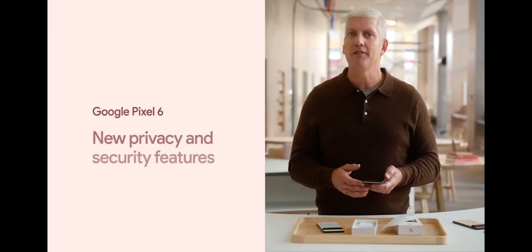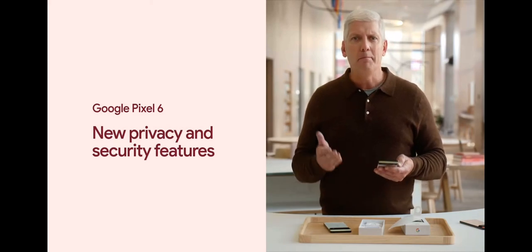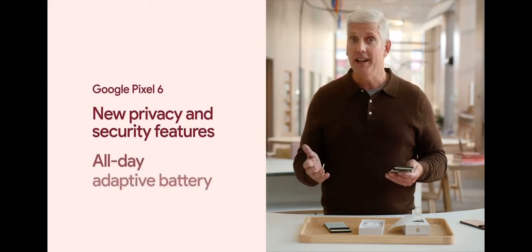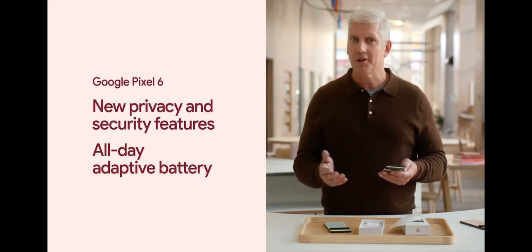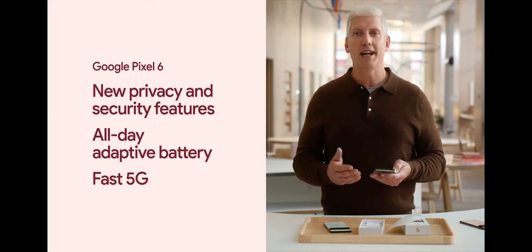Pixel 6 is designed with powerful new security and privacy features to safeguard your information. And we've made big improvements to boost every aspect of performance, from the all-day adaptive battery with fast charging speeds to 5G connectivity for even faster downloading and streaming.